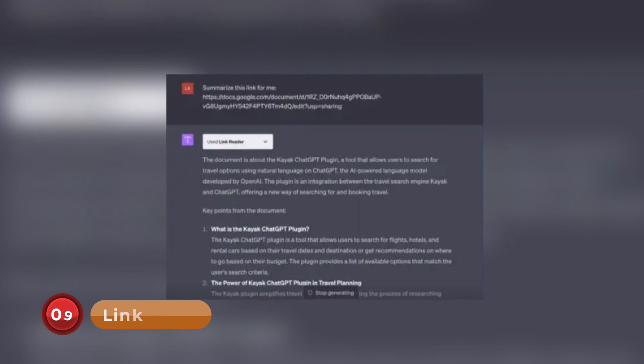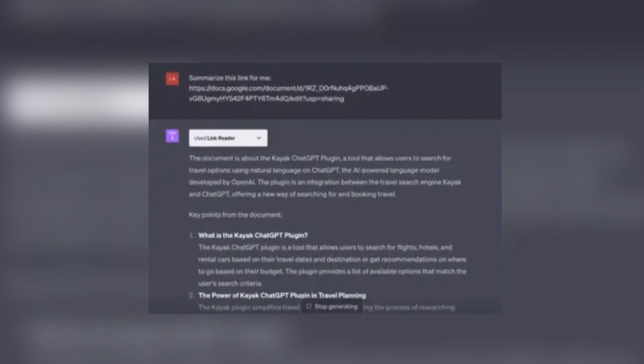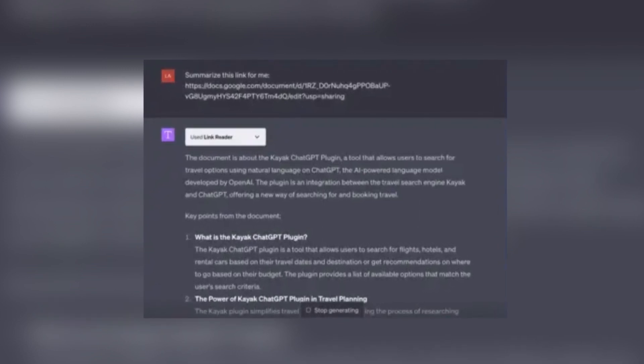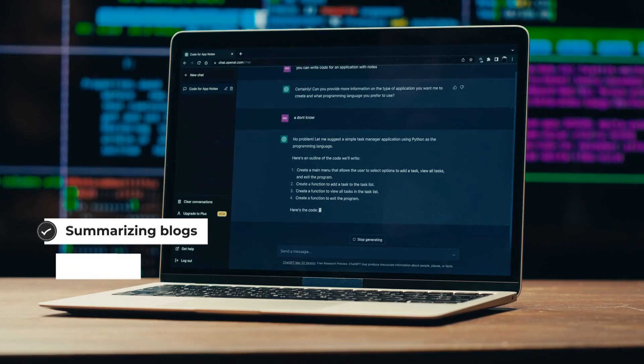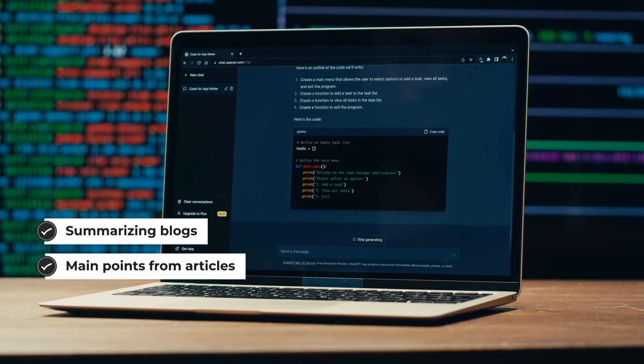Number 9: Link Reader. Have you ever longed for an AI that can effortlessly comprehend web content? Introducing the Link Reader, a plugin that allows ChatGPT to scan any provided link and extract information. Whether it's summarizing blogs or getting main points from articles, this tool is a real time saver, enhancing your productivity and keeping you well-informed.